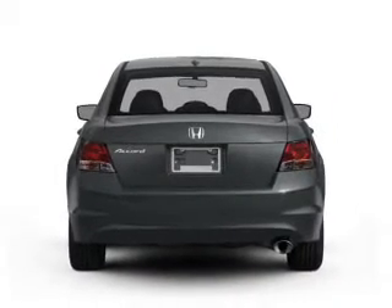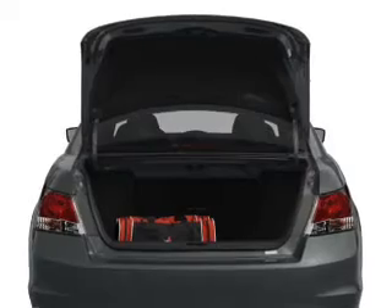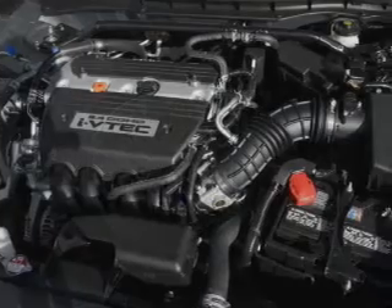Anti-lock brakes help you bring your vehicle to a safe stop. Plus, enjoy these notable features that are included: air conditioning, power door locks, power windows, power steering, cruise control, power mirrors, and AM-FM stereo with a CD player.